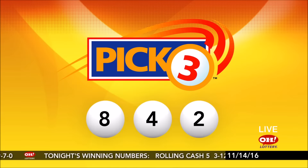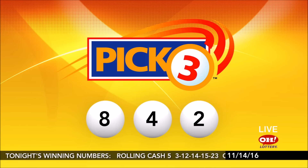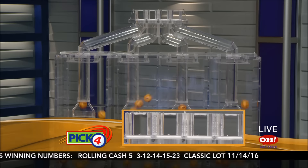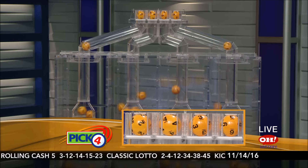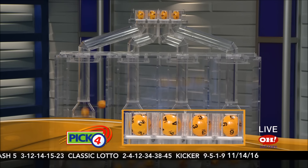So if you matched 8, 4, 2 straight or boxed, you are a winner. Here come our winning Pick 4 numbers: 2, 4, 3, 6.